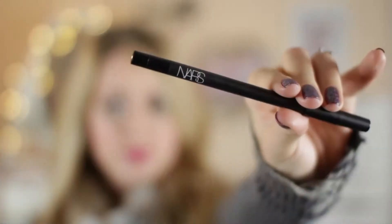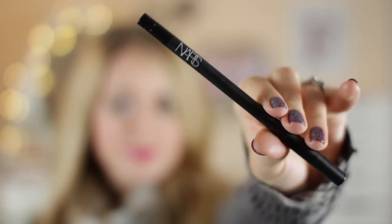For eyeliner I've chosen my NARS Larger Than Life eyeliner. To be honest, eyeliner is something that I think you can buy equally good products on the high street — this is very similar to the Rimmel Scandalise eyeliner. So I'm not such a princess when it comes to eyeliner, but if I was going to splash out on an eyeliner I would get this one.